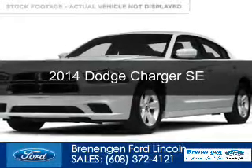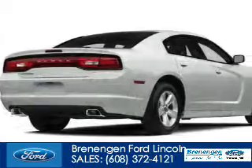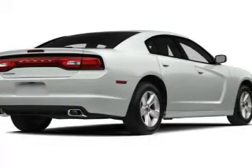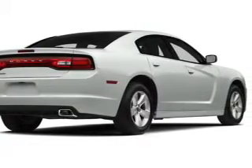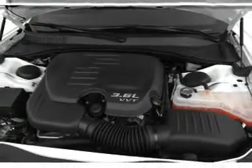This is a used 2014 Dodge Charger — grabbed life by the horns — powered by rear wheel drive, a 3.6 liter 6 cylinder engine, and an automatic transmission.